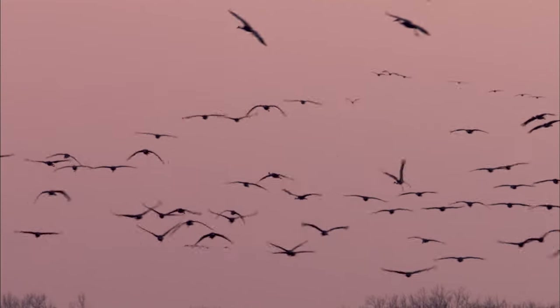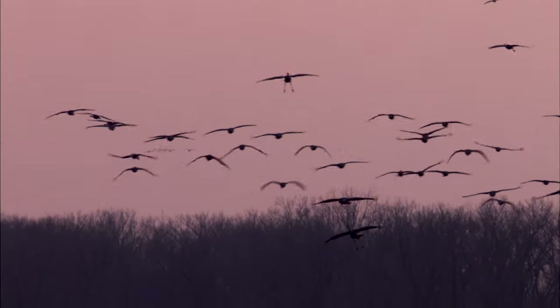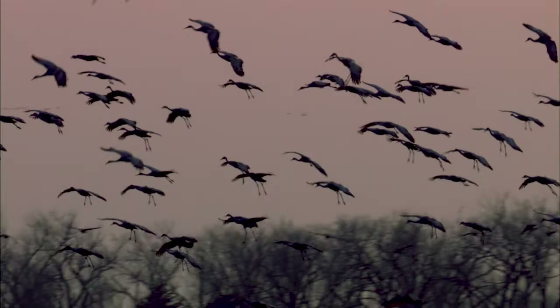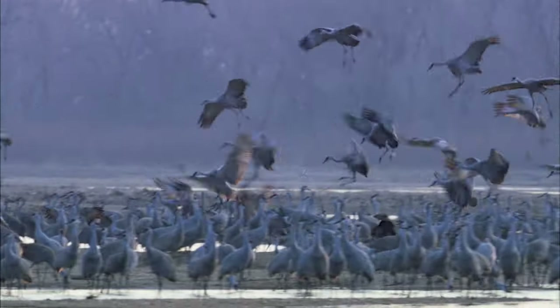That year or the next, I first got to see sandhill cranes from a viewing blind along the edge of the river. We got to watch them come in for their evening roost and just drop out of the sky by the thousands. I couldn't believe the sound, I couldn't believe the sight, I couldn't believe how lucky we were to be in that place at that time.